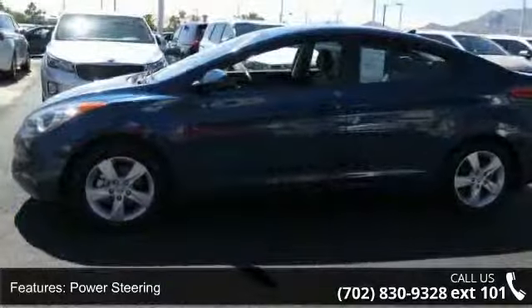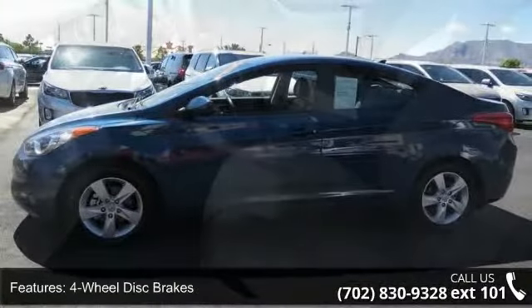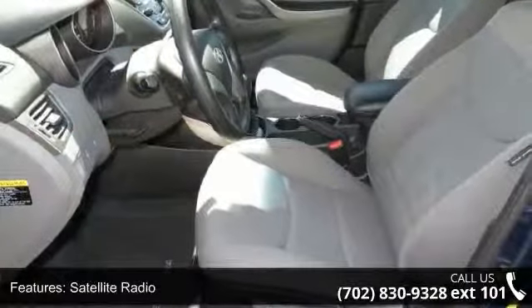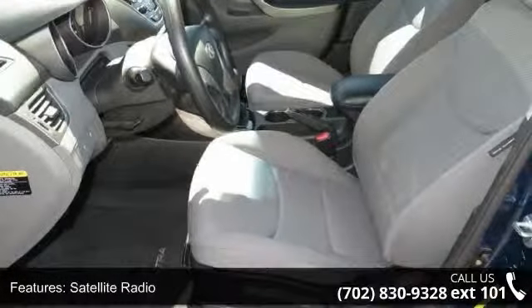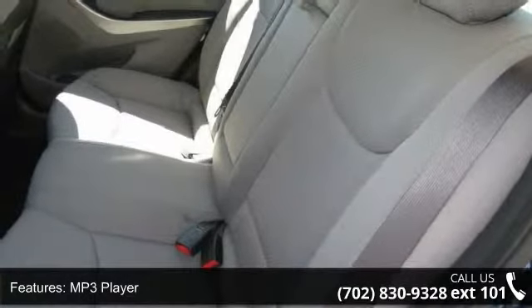This vehicle's top features include front-wheel drive, power steering, 4-wheel disc brakes, satellite radio, MP3 player, auxiliary audio input, bucket seats, pass-through rear seat, rear bench seat, and adjustable steering wheel.